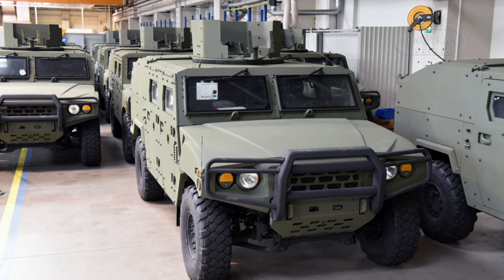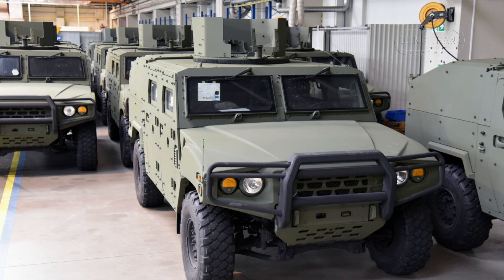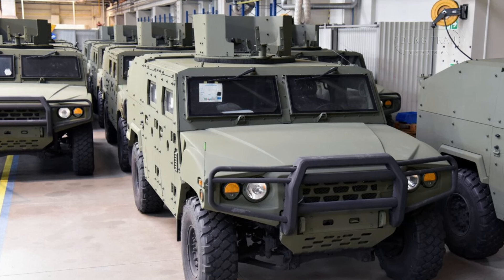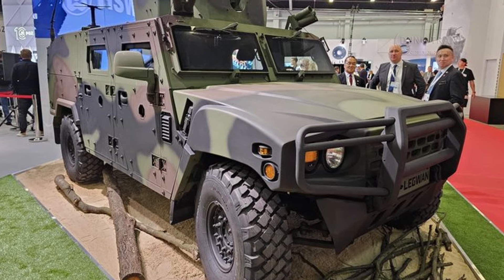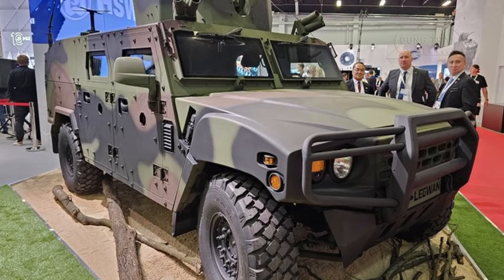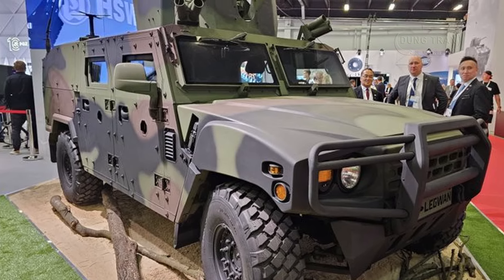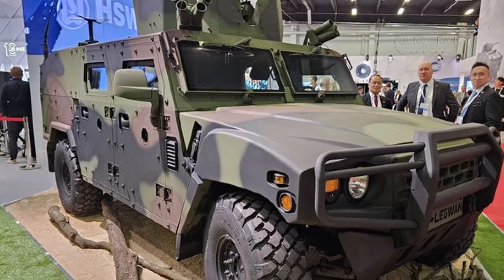The KLTV Lekwen's introduction into the Polish armed forces comes at a time when modern warfare demands highly mobile, versatile, and well-protected tactical vehicles. The Lekwen's combination of mobility, armor protection, and modularity positions it as a crucial asset for a range of military operations, from reconnaissance missions to direct combat engagements.